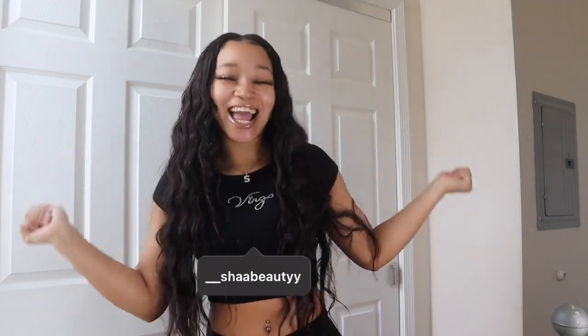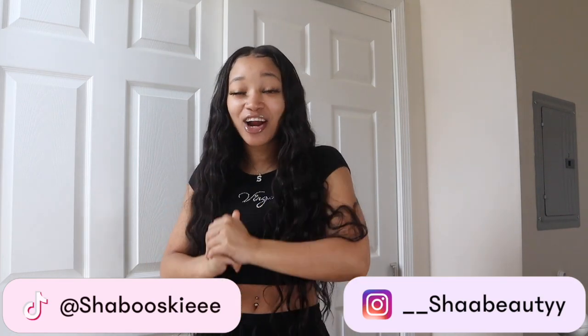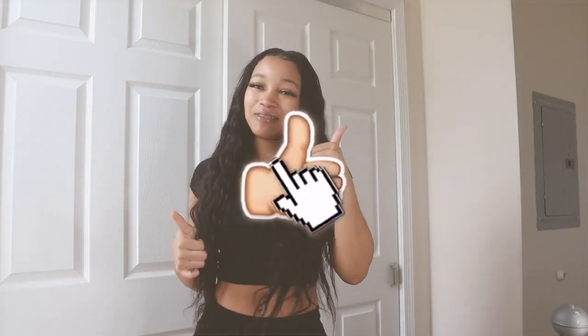Hey everybody, welcome back to my channel. It's Shihira here and today I am back with another video. As y'all can see by that title, I'm going to be doing another Shein try-on haul — mostly dresses, cute little vacation dresses and summer dresses. But first, please don't forget to subscribe to my channel and turn your post notification bell on, and give this video a huge thumbs up.